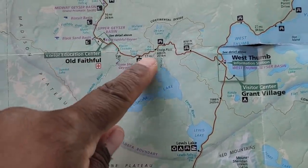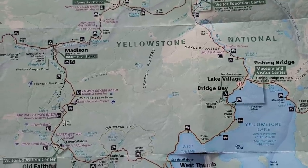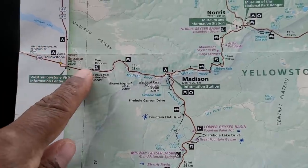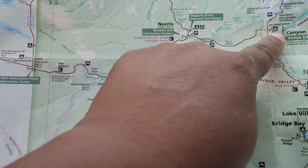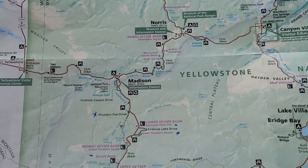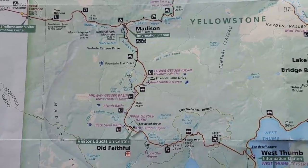I just left Old Faithful and I'm going to continue on to West Thumb and all the way to the east side of the park. I'm not sure what I'm going to explore on the east side, but we'll see what's there along the way. There are a few things I do want to explore on the northwest side of the park. I came in through the west entrance, down to Old Faithful, and now I'm looping back around. I explored this section this morning and you guys will see that on day two.